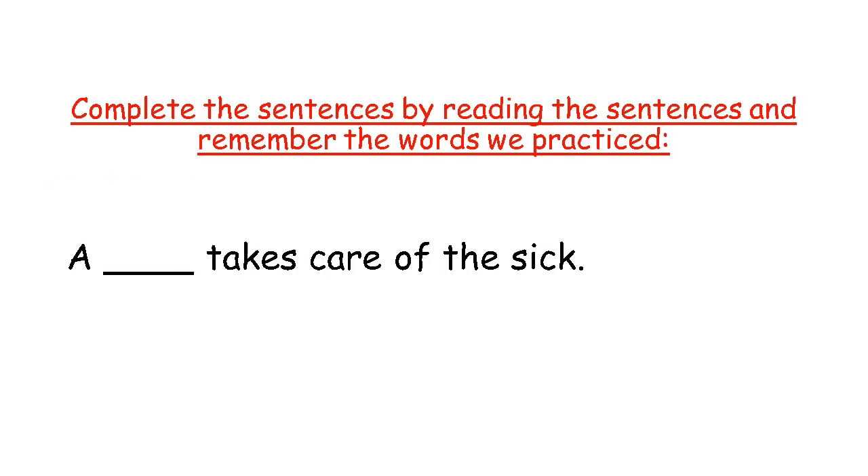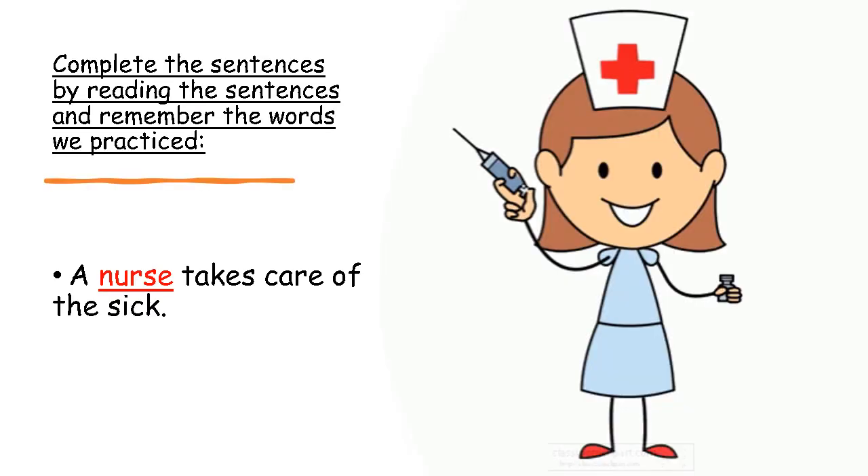Same with this sentence. We have to read the sentence and then think of the word which it could be. A blank takes care of the sick. Which one of the words we practiced today takes care of the sick? Remember, when somebody is sick, we take them to the nurse. A nurse takes care of the sick, right? So when you are sick, the nurse will take care of you and make you feel better. A nurse takes care of the sick.